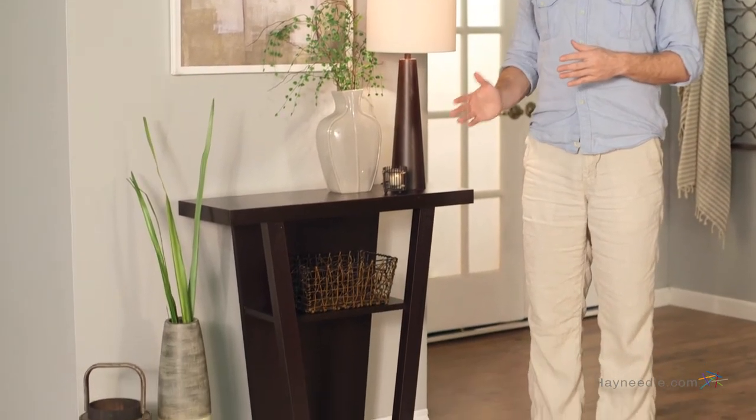Hi, I'm Mark with Hayneedle. Bring style and nuance to any entryway or hallway with the Monarch 32-inch Hall Console Accent Table in Cappuccino.